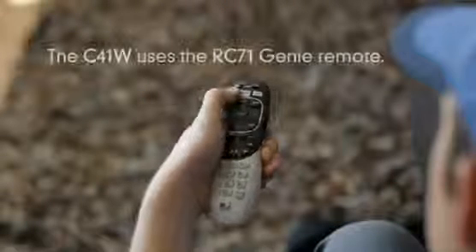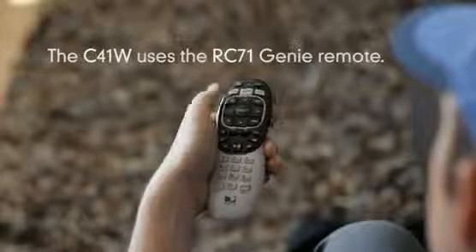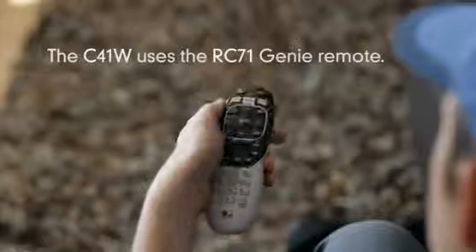One other convenient feature is that the C41W uses the RC71 Genie remote. Stay tuned for further videos to learn more about the Wireless Video Bridge and C41W, and how to install this revolutionary new product.